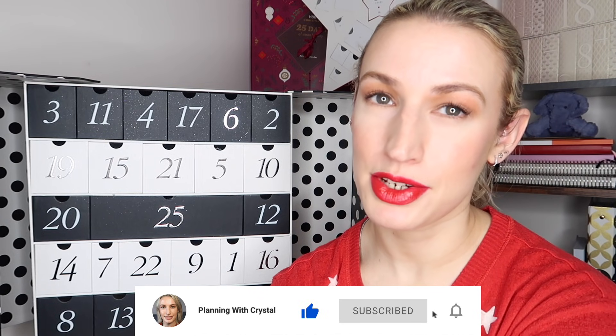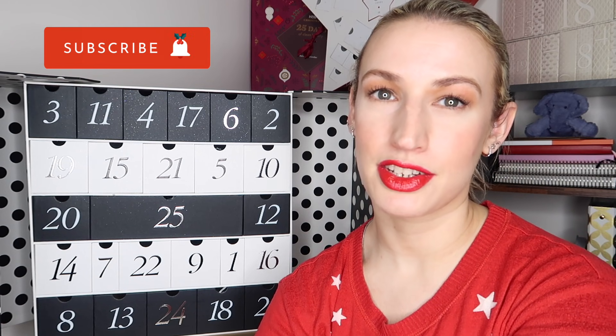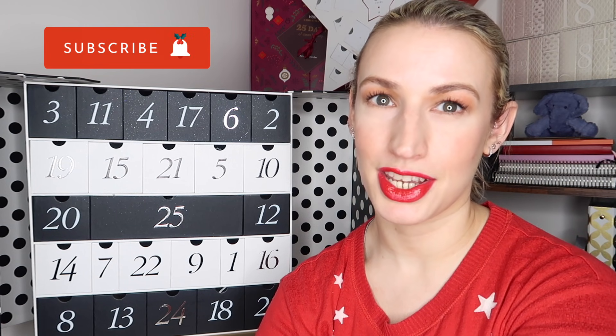I would love it if you give this video a thumbs up - it lets me know you're enjoying the content I'm producing. I'd love it if you'd subscribe to the channel and click the notification bell to be notified when my next video goes live. There are still lots of advent calendar videos, unboxings, reveals and more to come. Thank you so much for watching - bye guys!